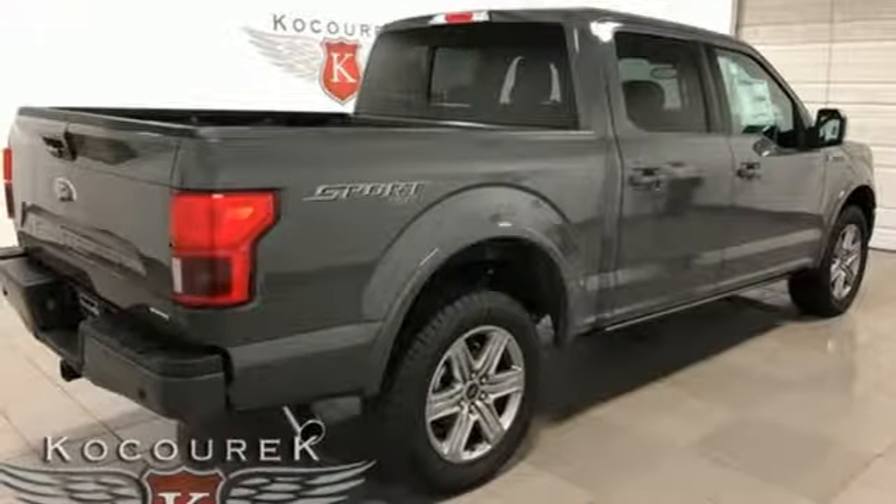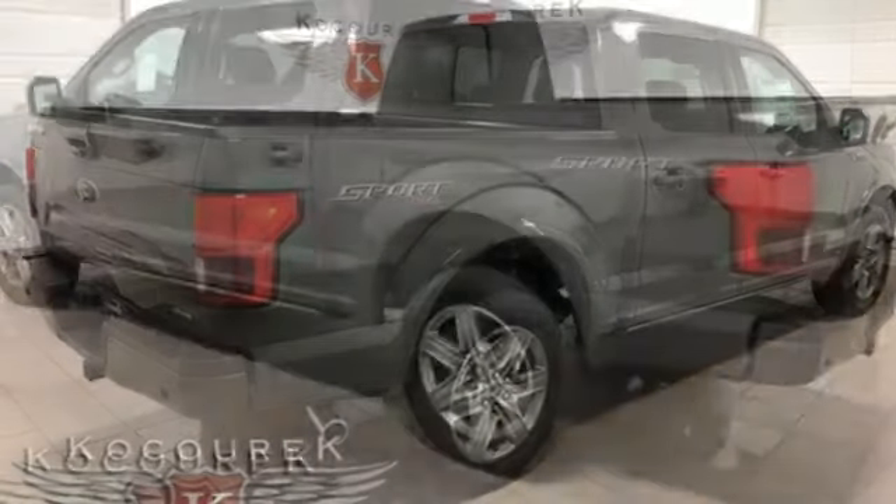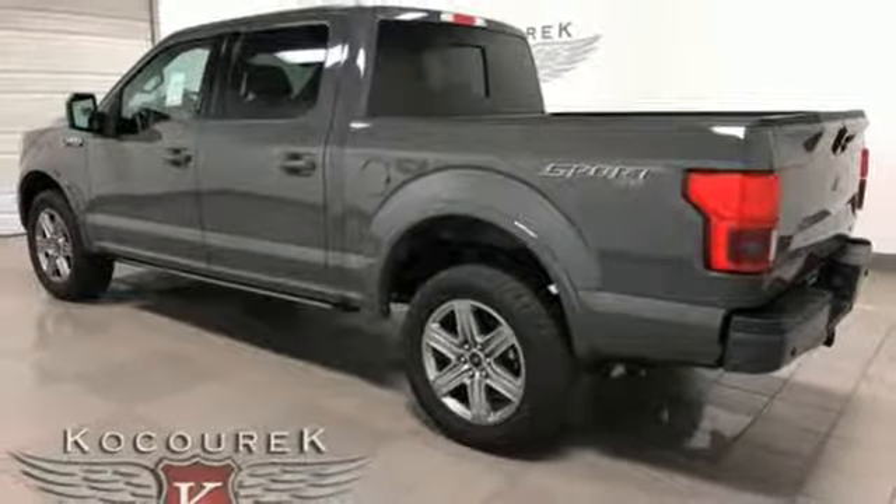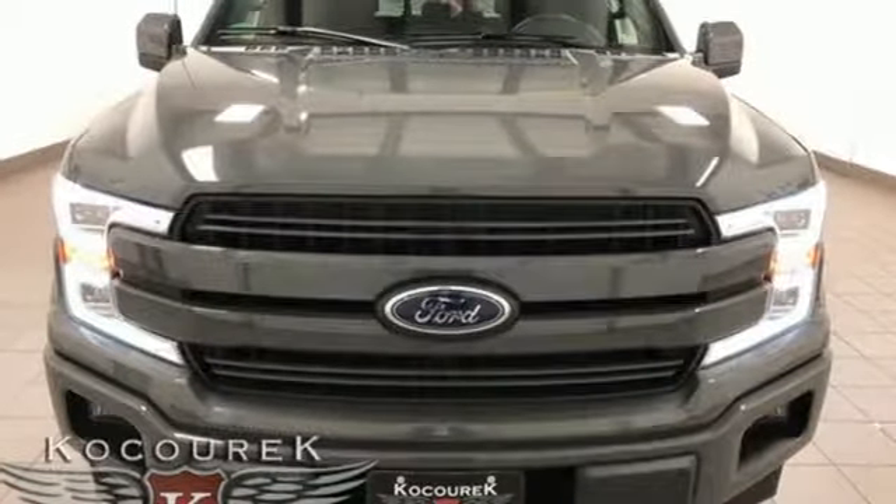Plus, this handy F-150 offers valuable cabin space and storage for improved work day efficiency. Smart enough and tough enough to stand the test of time. Test drive it for yourself today.